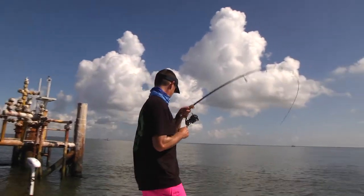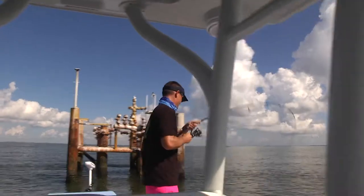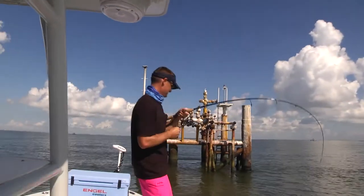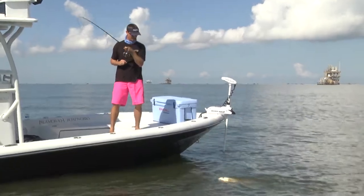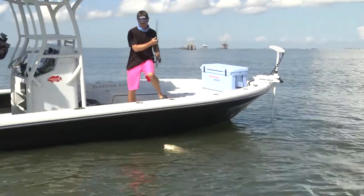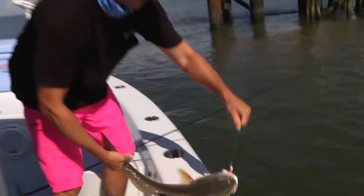There it is, got him. Got that one almost all the way at the bottom. I think it's another big triple tail — it's a redfish. Look at that. It's coming straight up. I could just lift this one in the boat. Here in Louisiana, you are allowed five redfish per person, and you're allowed one over 27 inches.